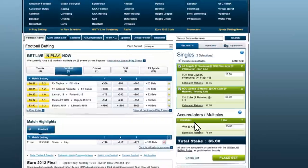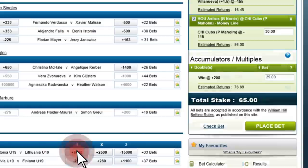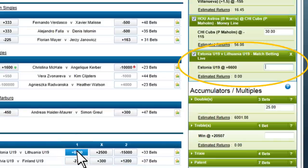Making an in-game bet involves the same process. Find the in-game market you want to bet, click on the line you want, and the bet appears in your bet slip to the right.